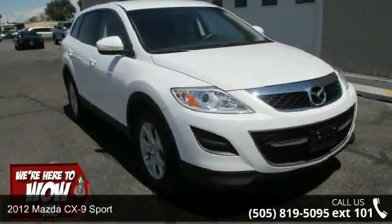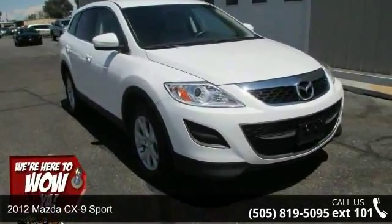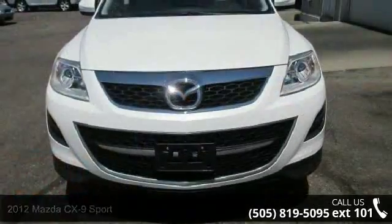Presenting the 2012 Mazda CX-9 Sport. If you are looking for a first-rate auto, this one could be yours today.